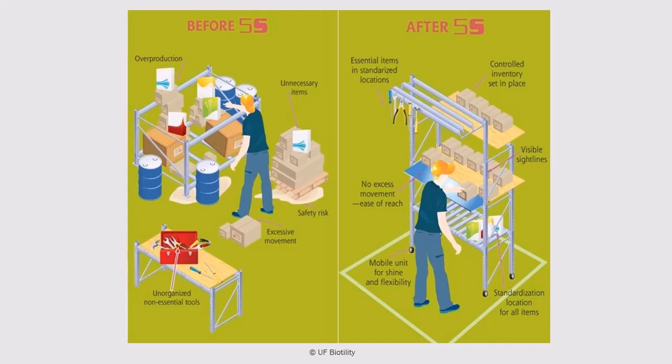Moving over to the right side of this picture — the after 5S side — what do you notice? The area has been sorted, set in order, shined, and standardized. Tools and materials are organized in specific locations. There are visual floor markings and sight lines and no excess inventory.